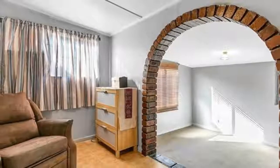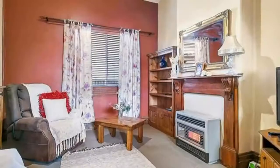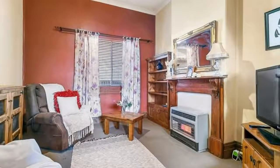The home offers plenty of opportunity to put your own unique touches. On entering the cottage, one is sure to be impressed with the spacious floor plan, high ceilings, large rooms and the beautiful solid wooden floors, doors and architraves.